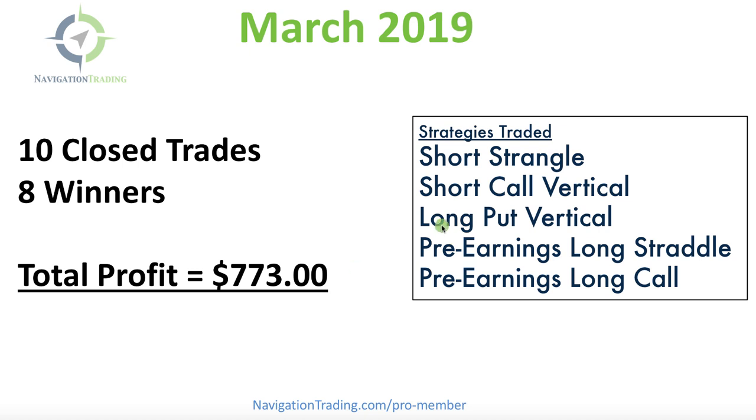We traded five different strategies, including short strangles, short call verticals, long put verticals, pre-earnings long straddles, and pre-earnings long calls.